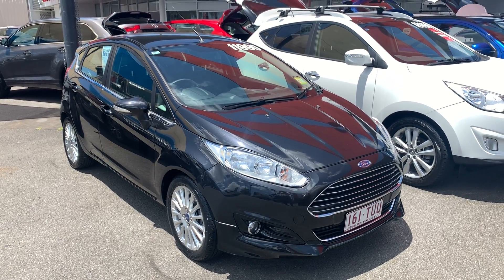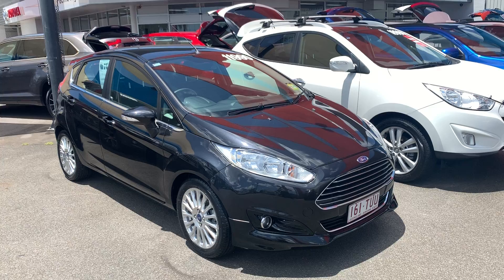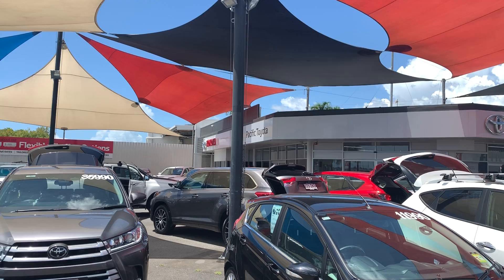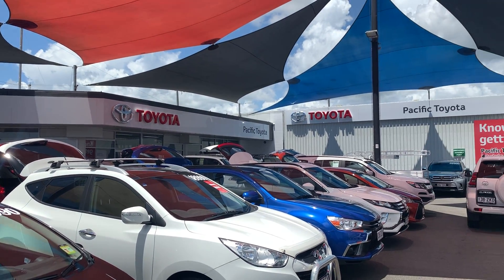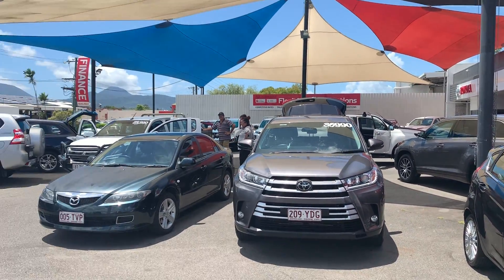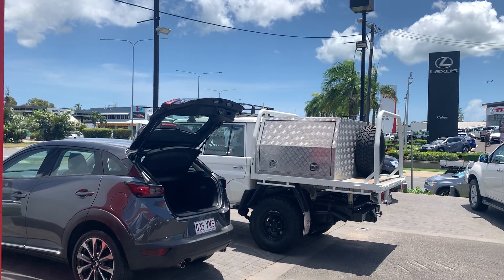Good morning, it's Christian from Pacific Toyota and Lexus of Cairns doing your personal high-definition video tour of our 2014 Ford Fiesta. To give you a quick tour of our dealership — this is actually one of two pre-owned vehicle yards we have here in Cairns. We are the number one Toyota rural used car dealership in all of Australia. We sell over 120 cars a month, with about 40% of that being outside of Cairns.